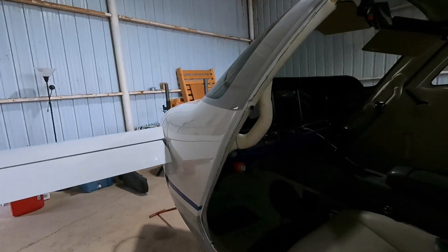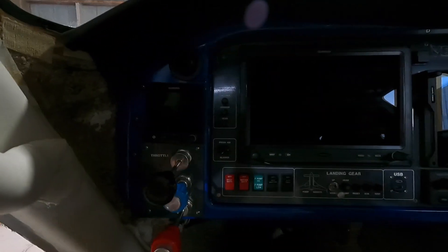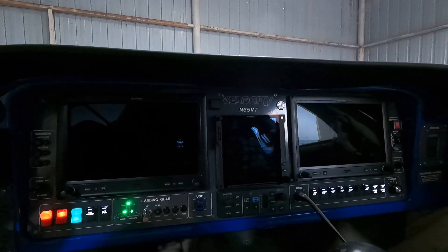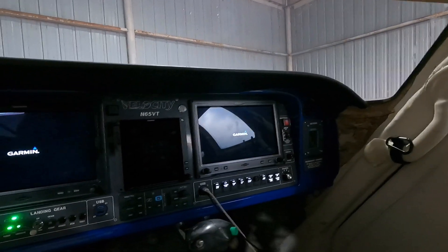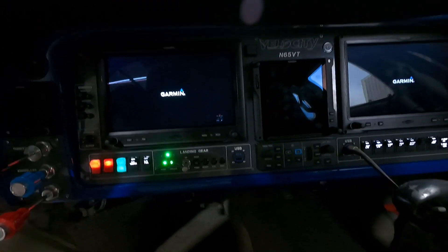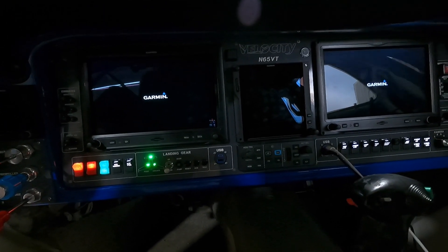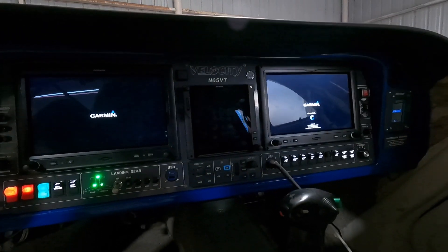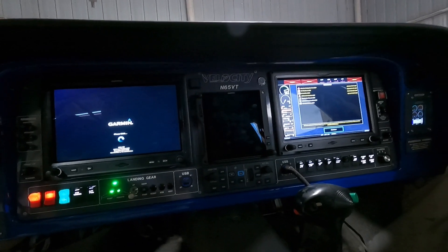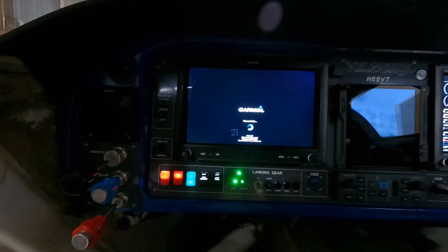He still wants to get the interior done, but they redid the panel in this thing and it's absolutely stunning. He still wants to get the interior replaced and a little interior work done, but the panels are redone, the airplane has been repainted, and I think it looks absolutely stunning.